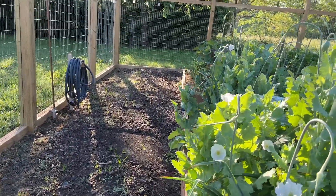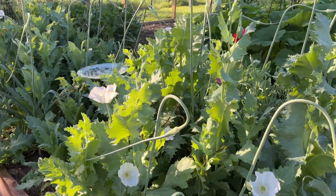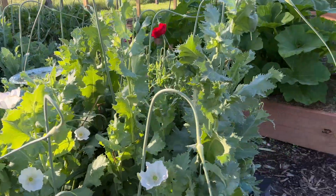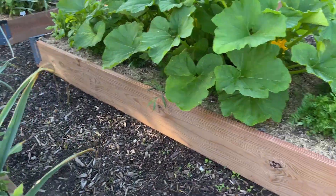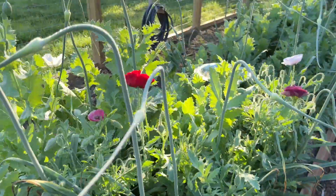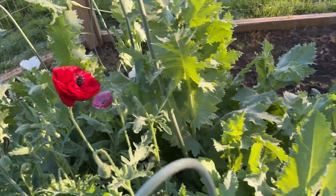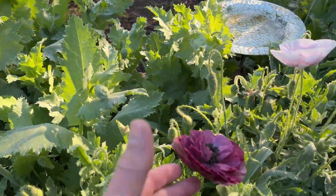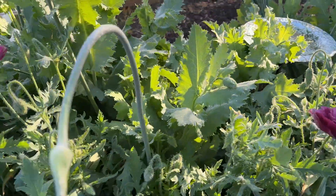Let me show you how the garden's going. Look at here — we have poppies blooming. And the garlic has scapes on it, so I'm probably gonna cut those off. Look at all the pretty poppies. Red ones. This one's awfully pretty. So the poppies are blooming.